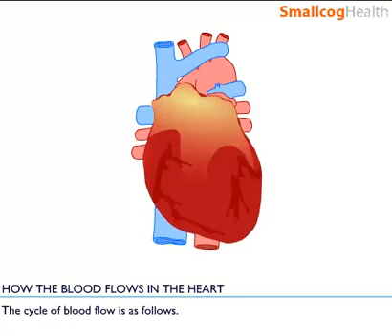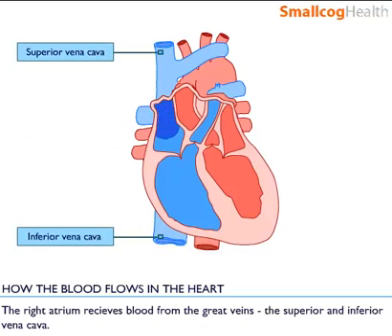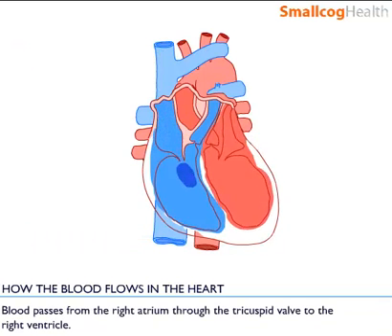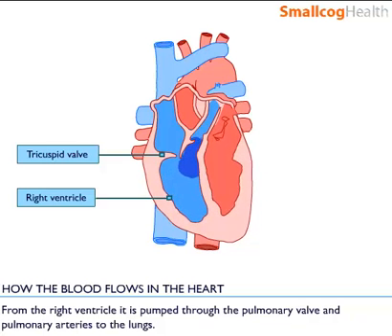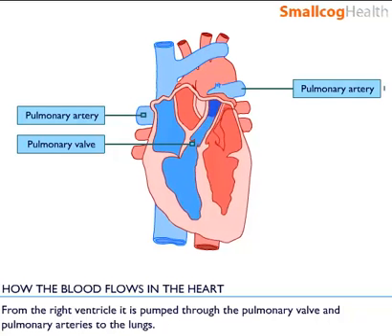The cycle of blood flow is as follows. The right atrium receives blood from the great veins, the superior and inferior vena cava. Blood passes from the right atrium through the tricuspid valve to the right ventricle. From the right ventricle blood is pumped through the pulmonary valve and pulmonary arteries to the lungs.